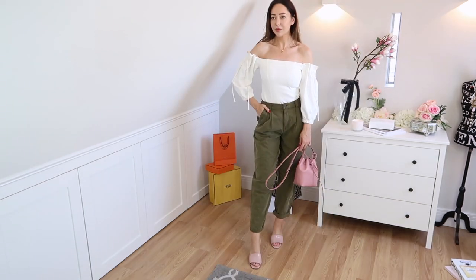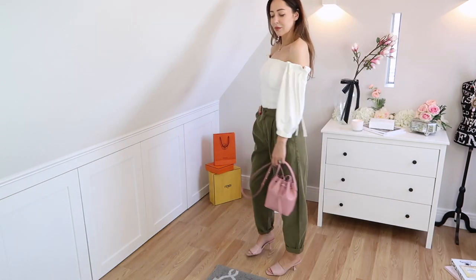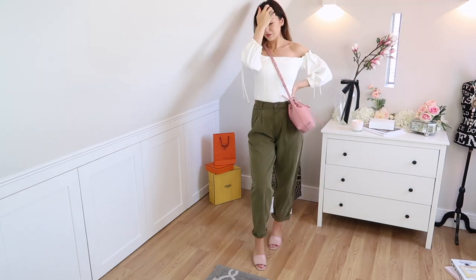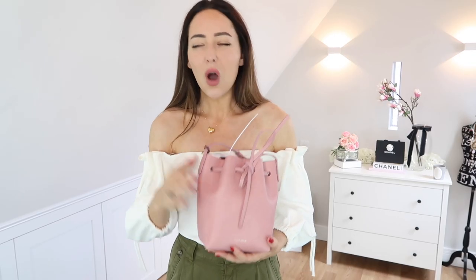This bag is from Mansur Gavriel. There might be money off it at the moment — because of COVID there are some major sales going on. When I bought all of these, there was definitely big money off a Valentino bag I'm going to show you in a second, and all the clothes were 30% off. I can't remember whether this bag had a discount but it's worth checking when this video goes live.